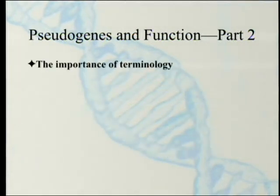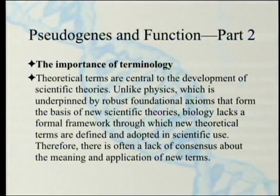The importance of terminology is the last section before the conclusion. Theoretical terms are central to the development of scientific theories. Unlike physics, which is underpinned by robust foundational axioms, biology lacks a formal framework through which new theoretical terms are defined and adopted in scientific use. Biologists have physics envy, I guess.